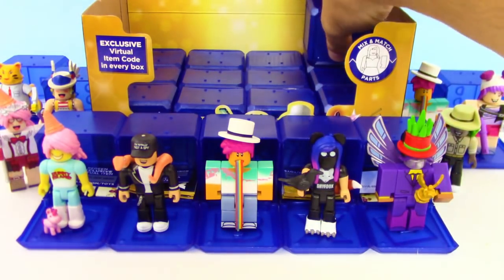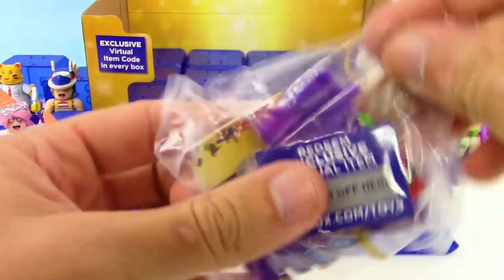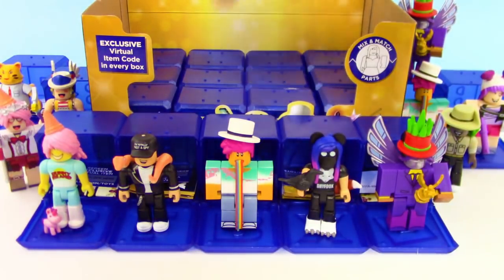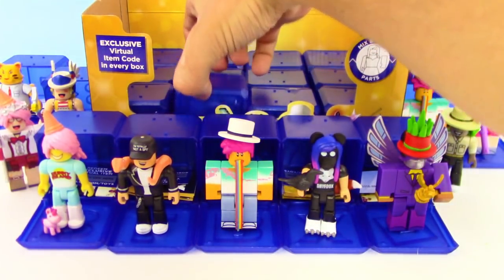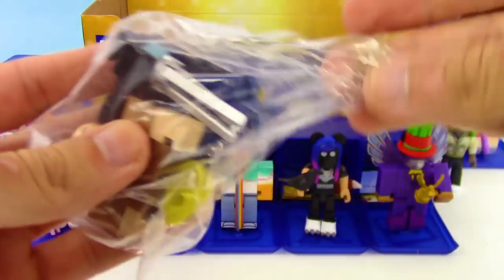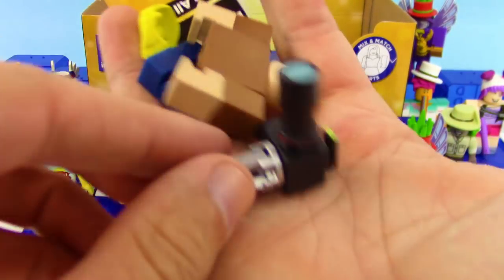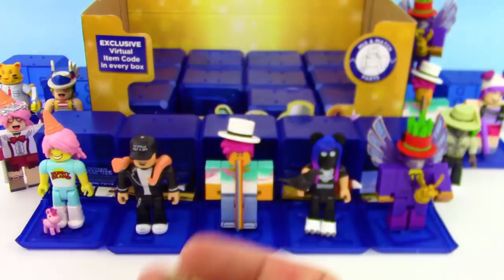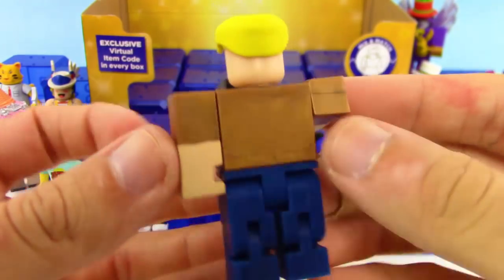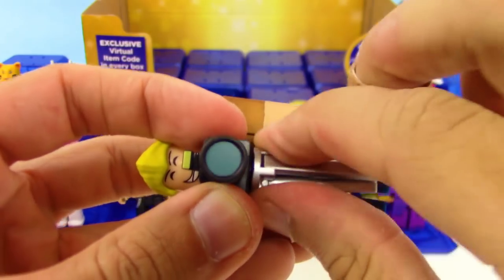We're at the halfway point of the box and we've gotten a really awesome variety. The duplicates we've gotten today have been really crazy awesome — we got the Crazy Box and the Billboard Rainbow Guy. Now we got another new one — the Heroes of Robloxia Paparazzi, and he comes with a camera which I didn't see on the checklist. Pretty impressive camera with a tripod!